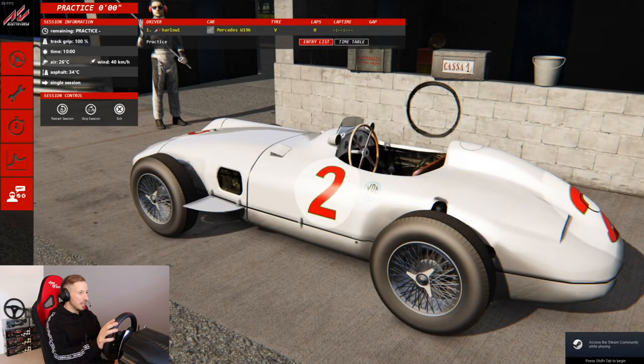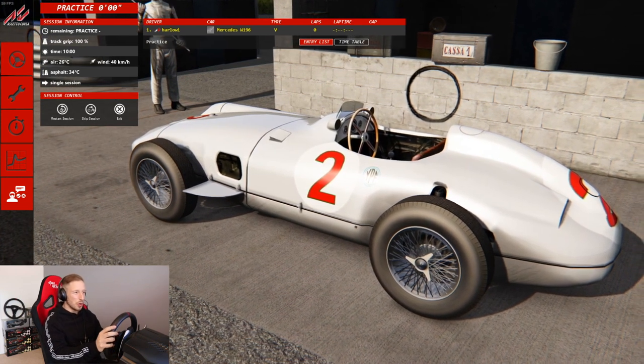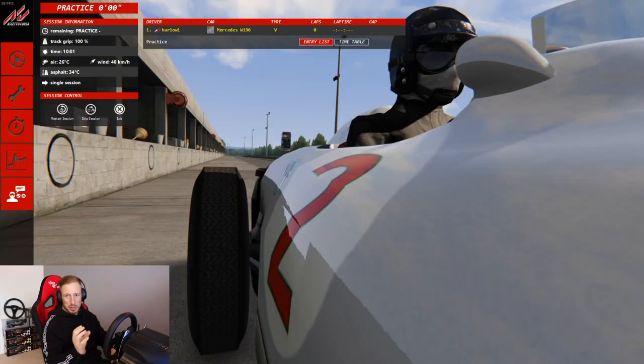We are on Assetto Corsa and here is the car — here is the mod, the W196. It's an absolute beauty. As you can see the front of it, the steering wheel is so nice. You've got the wooden trim. The wheels look so thin compared to the Formula 1 cars now.